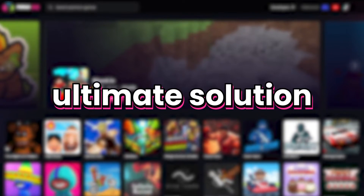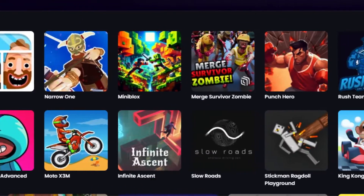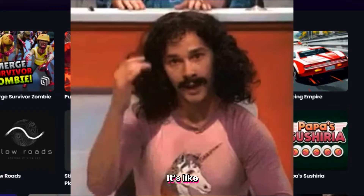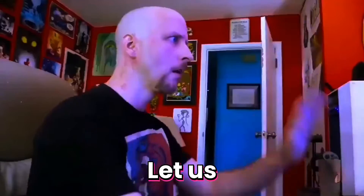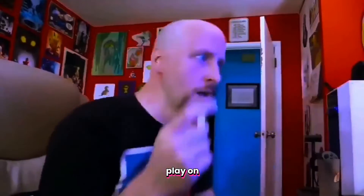Well, fret no more. I've got the ultimate solution for you. From Now.gg, you can access your saved games anywhere, anytime, and on any device. It's like magic, but better! Let us take you there step by step and help you save your hard-earned levels every time you play on Now.gg.